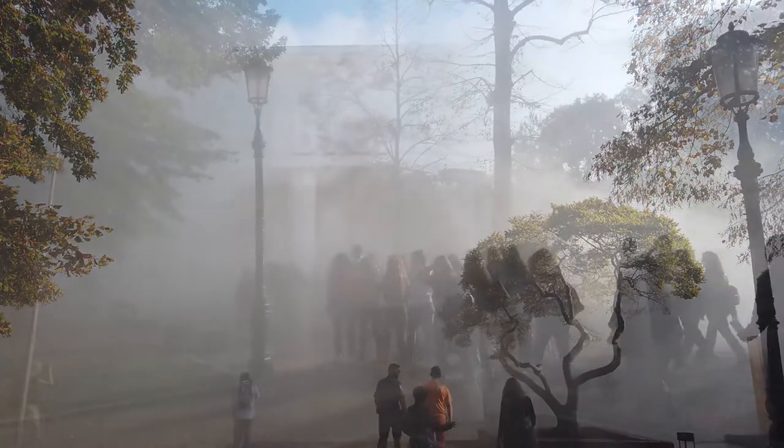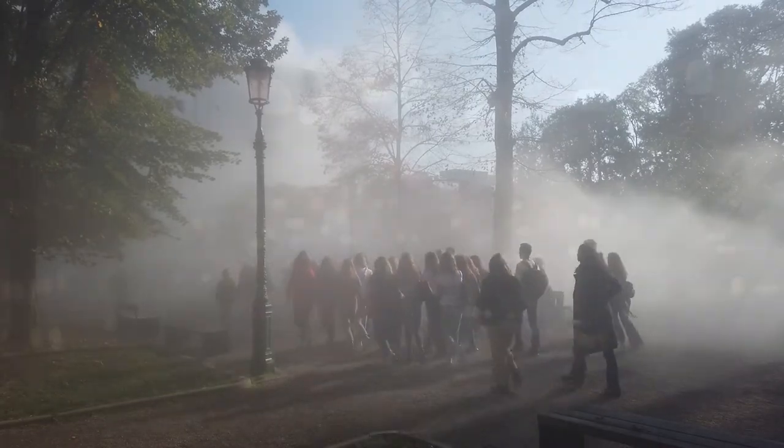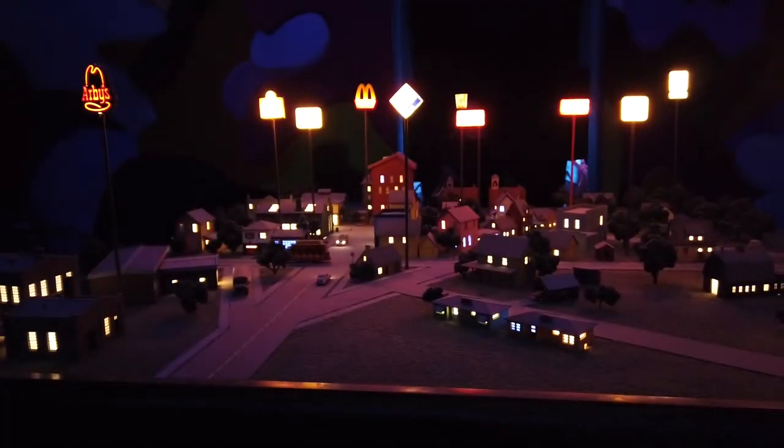One of the best things about being in Venice with Warwick is that we get our own Biennale card and we're able to visit and experience the exhibitions and all the curation over and over again, so we can get a thorough understanding of what we're about to present.